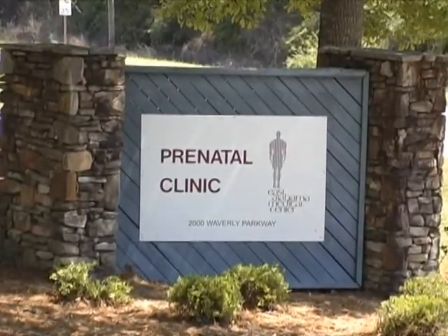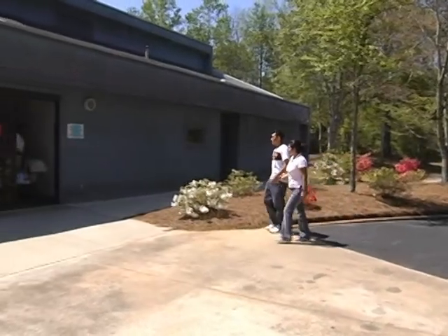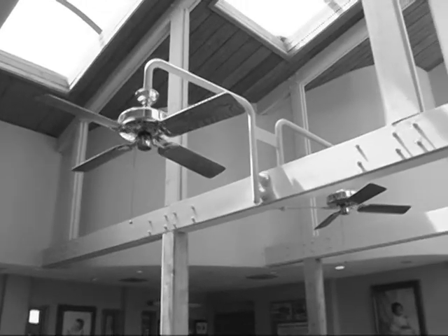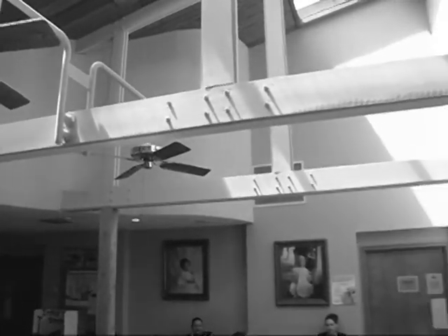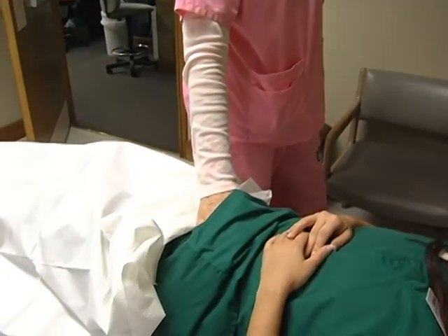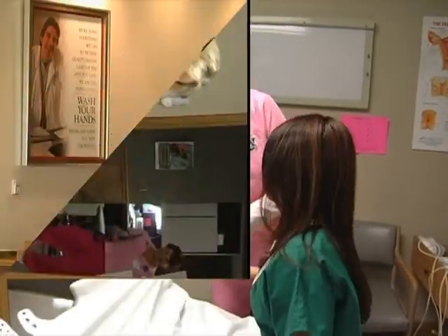We also have another area behind the hospital on Waverly Parkway. Several years ago the state began a great program to help with infant mortality and help Medicaid moms get prenatal care. We actually hold the contract for Russell, Barber, Chambers, Lee, and Macon counties. Our hospital and the hospital in the Valley are the only two that deliver babies, and we do the majority of those deliveries. We provide prenatal care at that facility and also every week in Tuskegee and Phoenix City. Great program.